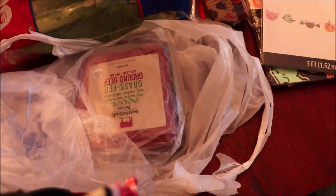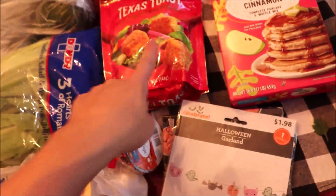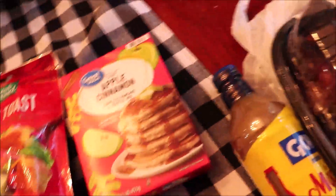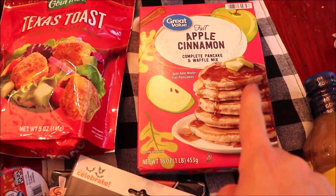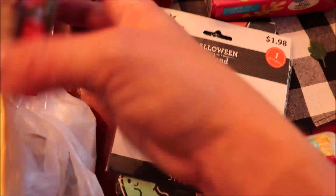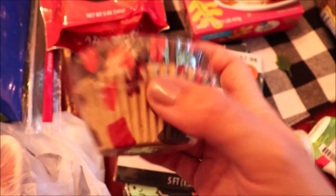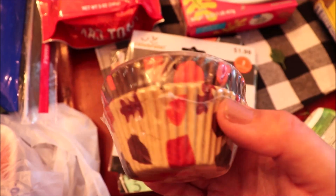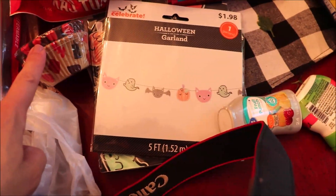I got chicken breast, some stew meat for the beef stew, and grass-fed ground beef for the pasta meat sauce. I got Texas toast to go with tonight's salad. We homeschool and one day this week is going to be an Apple Day, so I thought these would be really fun for breakfast. I also got these pumpkin and fall leaf cupcake liners — the fall leaf ones are perfect for September or Thanksgiving, and the pumpkins are cute for Halloween.